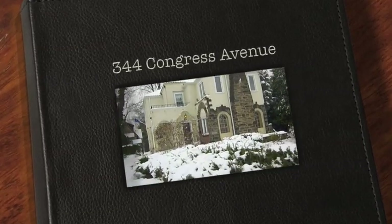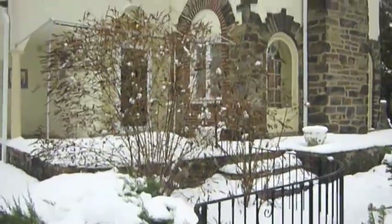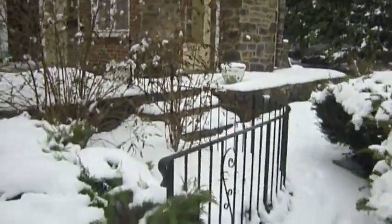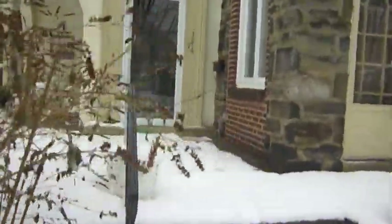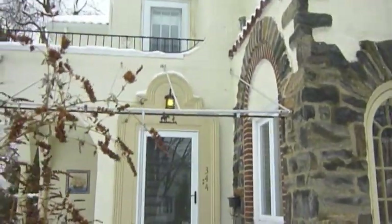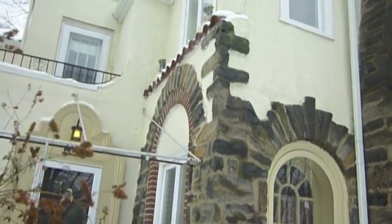Here we are at 344 Congress Avenue in Upper Darby. I wanted to do a video for this one because it really has some unique characteristics that you need to see. If you notice right off the bat, you're going to see it inside — the curved wrought iron fencing coming up. Of course, it's full of snow today; six inches already and we're going to get 6 to 12 more tonight. Notice the implementation of curves everywhere, the stone with the keystones, the brick inside of the stone.